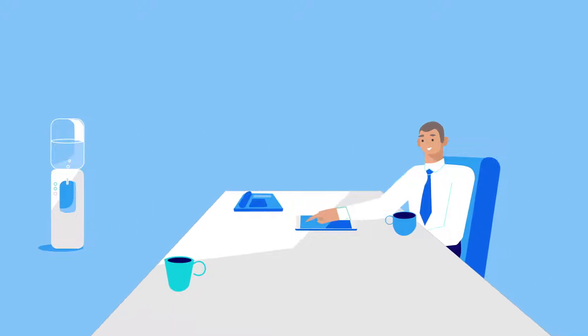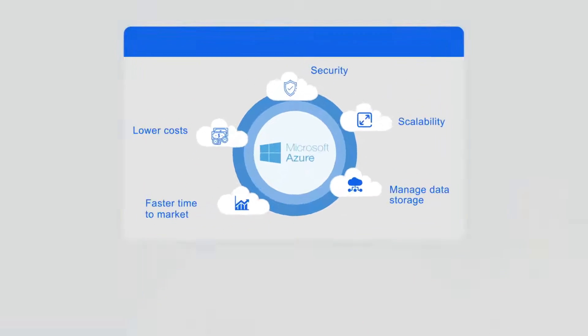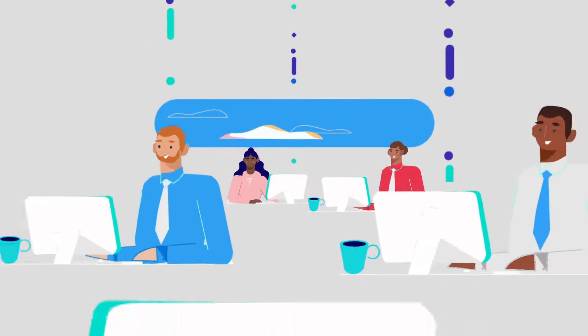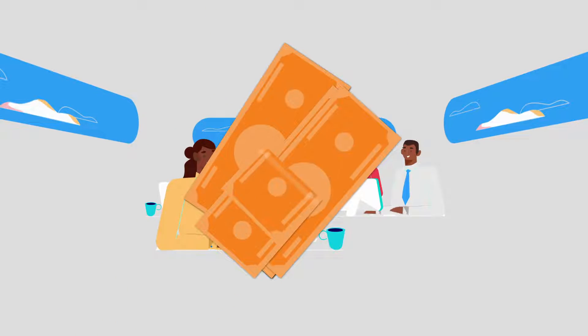If you've started migrating to the cloud, you've seen its unmatched scale, speed, and power to drive innovation. But the cloud can also be daunting if you don't have the right resources and expertise. Do you need to upskill your teams with better knowledge management? Could you be paying less for the same or even better performance?